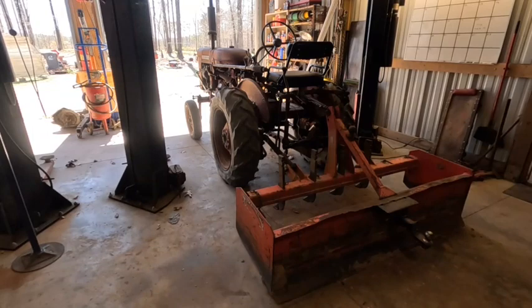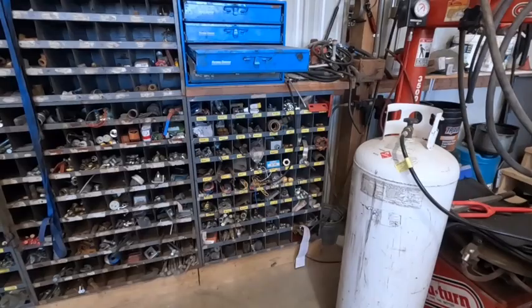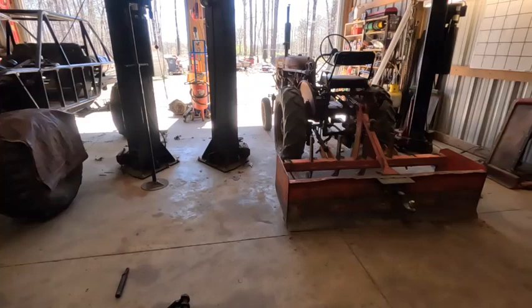I'm a little bit of a hoarder — I don't throw much away. You can kind of look around at all these little bins of junk I've hung onto over the years. I've got a 53-foot trailer over there that's about the same way. I feel sorry for my kids when something happens to me — I don't know what they're going to do with all this junk.